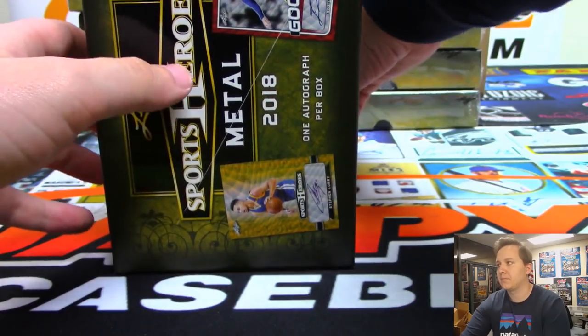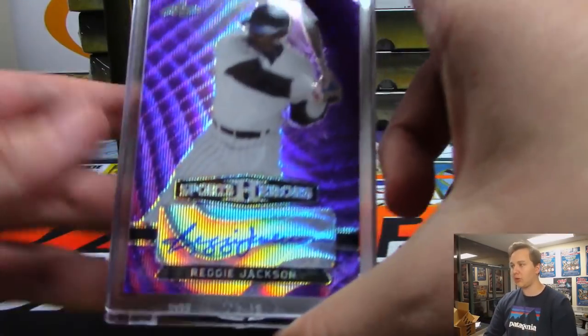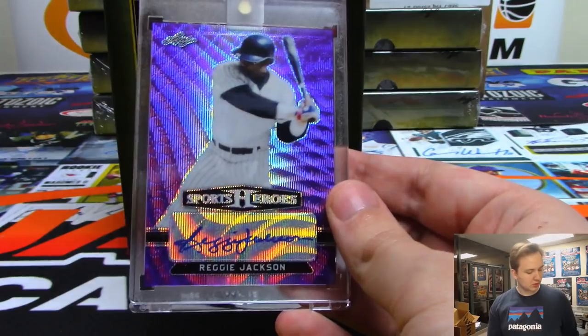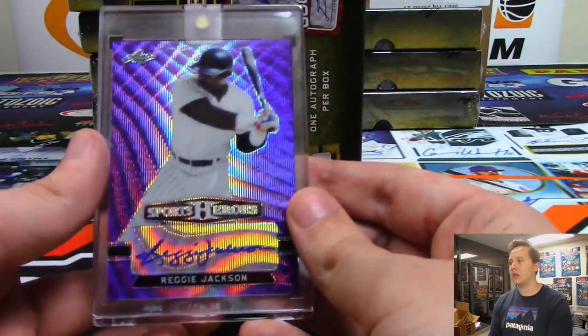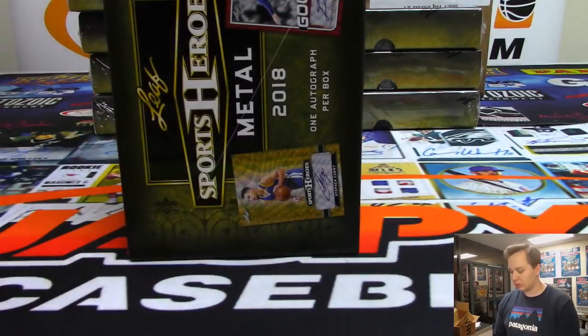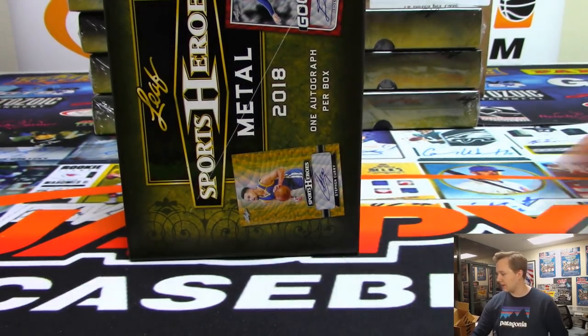Next one, next one — it is Mr. October, Reggie Jackson, purple wave auto, five out of seven. Trevor T. — there you go, on the board. Nice Reggie Jackson, Mr. October.